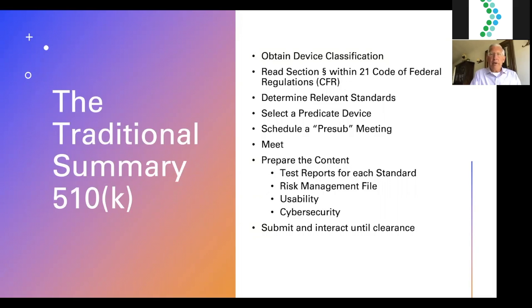For example, automated external defibrillators are class 2B in the European Union but already class three in the United States — so be careful and obtain your device classification. Alternatively, you may be class one. Many digital health technologies have been down-regulated from class three to class one very quickly, without even passing through class two — such as digital imaging and digital data storage — no longer requiring a pre-market approval or even a 510K. But the first order of business is to obtain a device classification and read the relevant section of the 21 CFR.